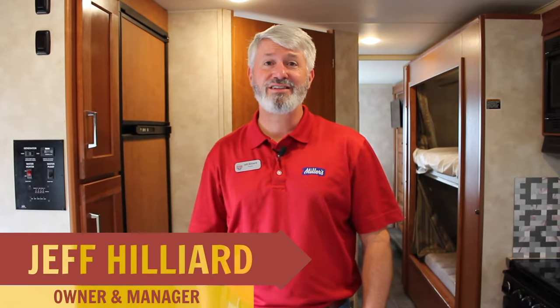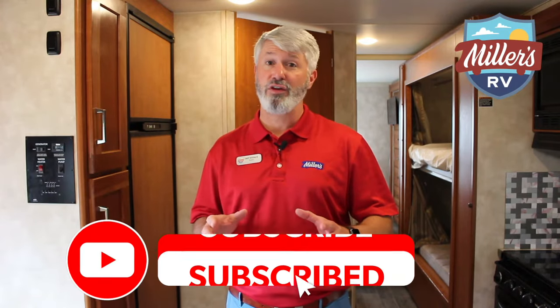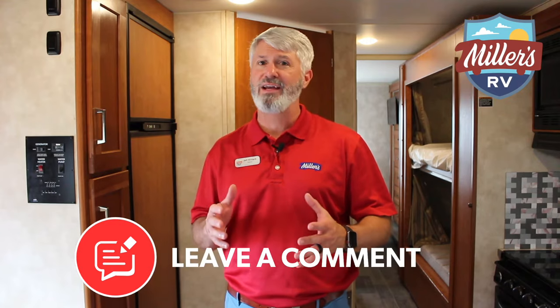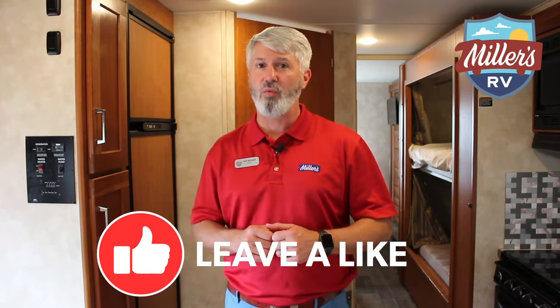Hey, this is Jeff with Miller's RV. This is going to give you a quick look at the different types of units we rent, and help you decide which one is going to be the best unit for your needs. Before we begin, do me a favor — subscribe, click the notifications bell so you'll know when we get new content out, and if you can, comment and like this video. We really appreciate it. If you have any questions, list them below and we'll get those answered for you.